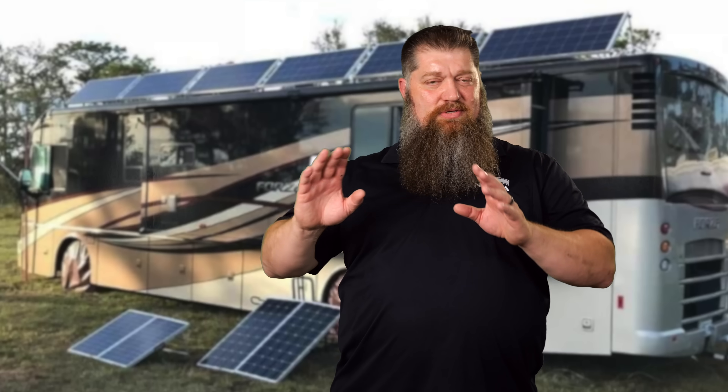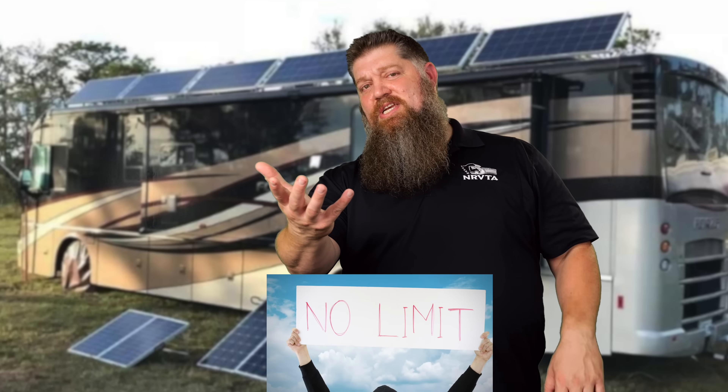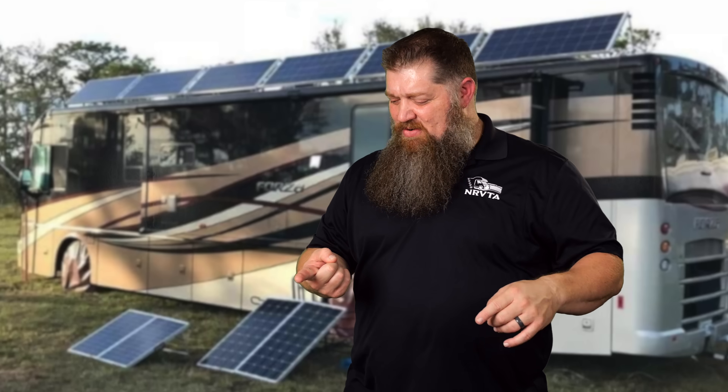People used to say you want one watt per amp hour of solar to your lead-acid batteries. Now with lithium batteries it's almost sky's the limit, but when it comes to your RV, it's really about how much roof space you have. That's your limiting factor — not the batteries, not the solar panels, it's your roof space.